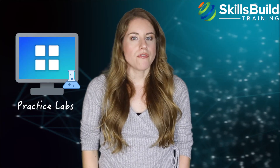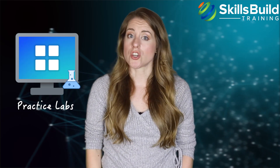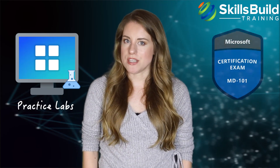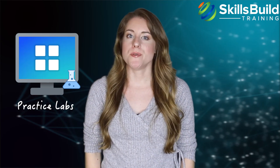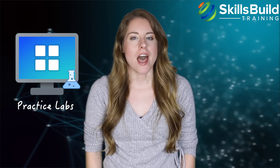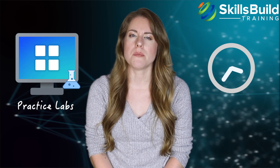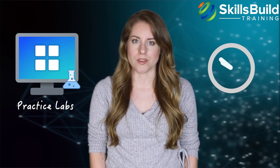Practice labs are also valuable. The certification exam has practical questions based on real-world scenarios, including configuration, deployment, and troubleshooting. Most lab questions are in the MD 101 exam and include Azure AD and Intune. You can prepare using Microsoft's lab resources for MD 100 and MD 101. Lab questions are relatively easy but can take a lot of time if you don't practice beforehand, so use practice tests before attempting the actual exams.